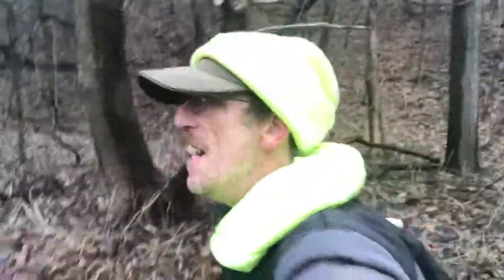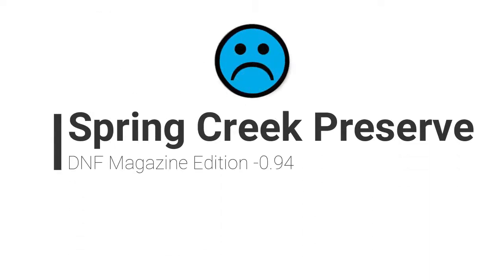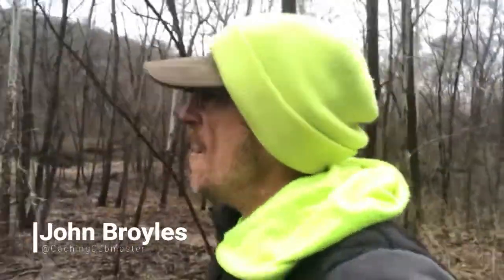A geology lesson in the biggest classroom ever! Hey y'all, how you doing? How's your day going? I'm John Broyles, the Cache and Cub Master, and we are at an earth cache.